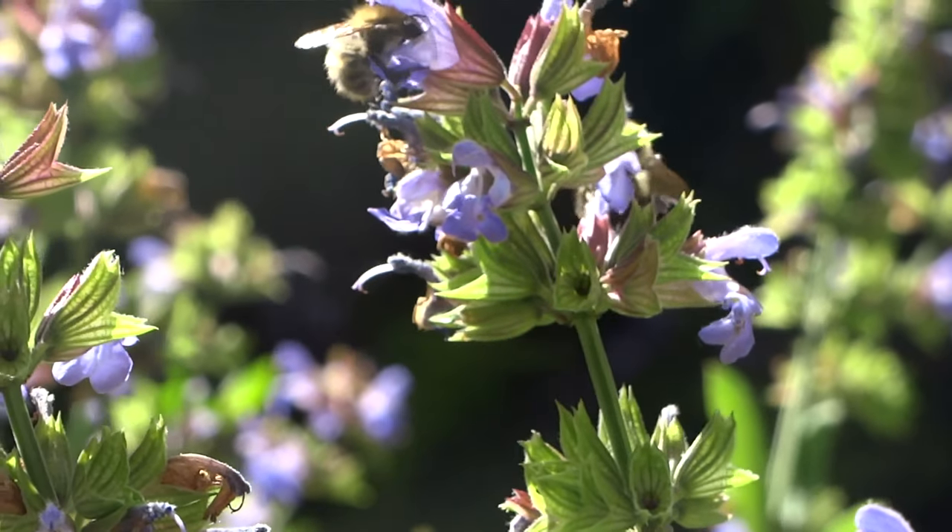They're attracted to the sweet smells and the bright colours of the flowers, which rely on the bees to distribute their pollen. This is known as cross-pollination, which some plants require to produce seeds.